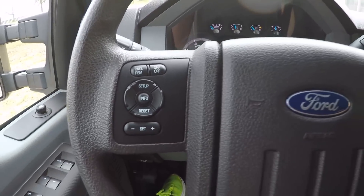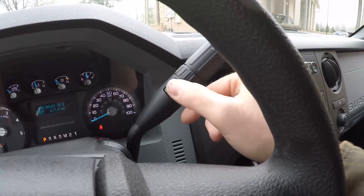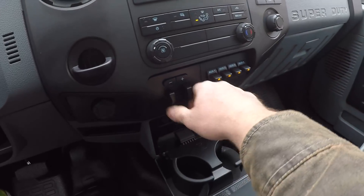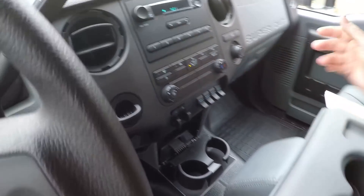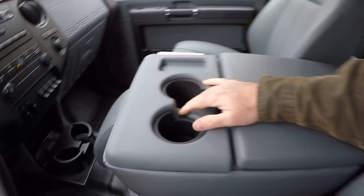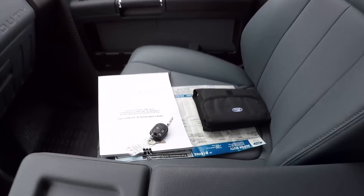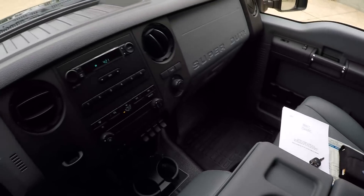It's got cruise control, trip computer, outside temperature display. It has the towing package with a manual-shift six-speed automatic transmission — you can upshift and downshift right here. There's your tow mode. It's even got the factory trailer brake controller. It's got auxiliary switches for accessories, AM/FM radio, and a center console with cup holders. This raises up so you can have room for six passengers. I've got all the books, original owner's manual, window sticker, extra keys — got it all.